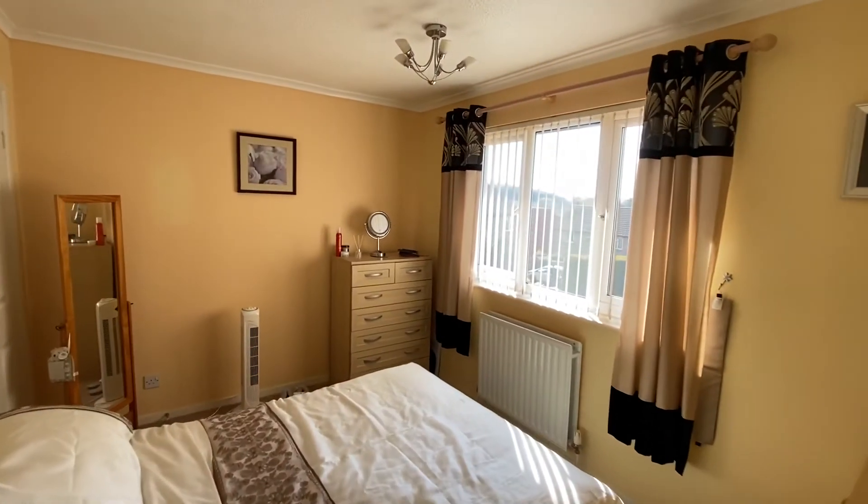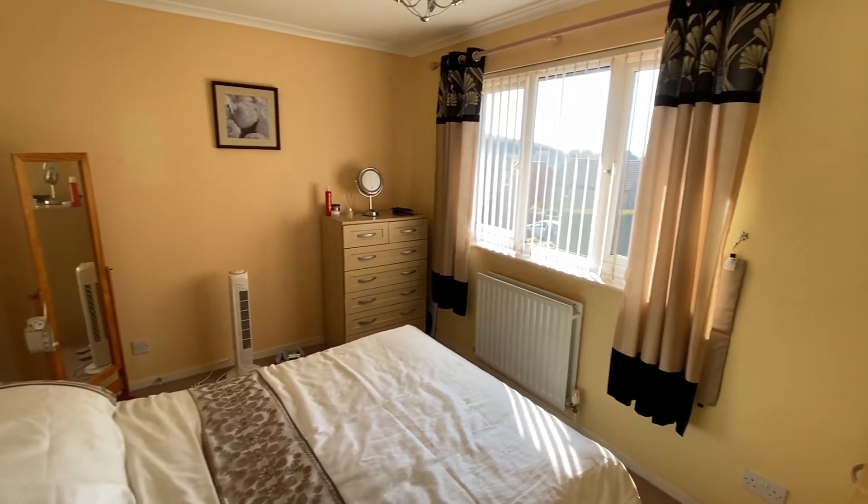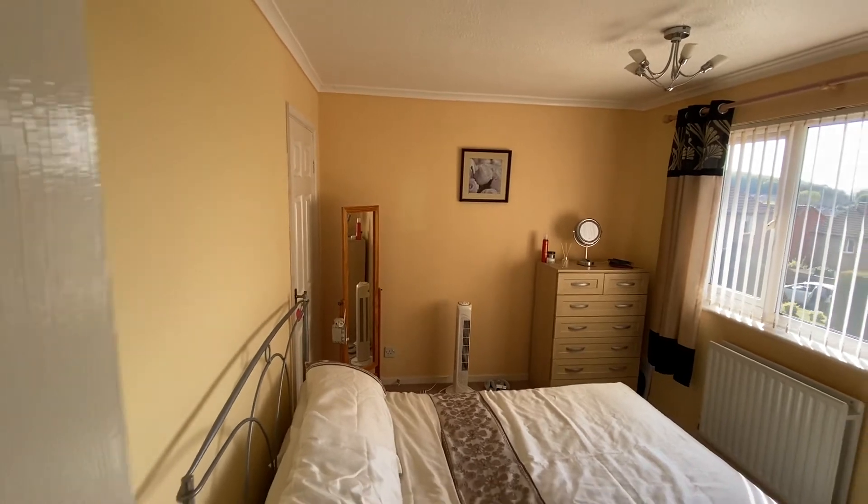The bedroom is a good-sized double, lovely and bright, with plenty of space for freestanding bedroom furniture. We also have a useful built-in wardrobe.